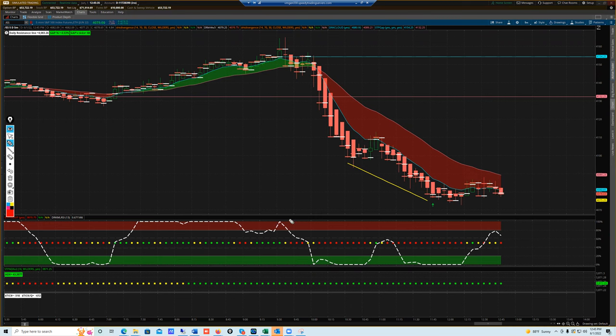That was a good move up, but then we had a Laguerre trigger short here about 9:40. We had red Hakanachi, and you look to stay into that trade until you get a green dot right here. That's your exit point. That was a nice solid trade to the short side this morning.